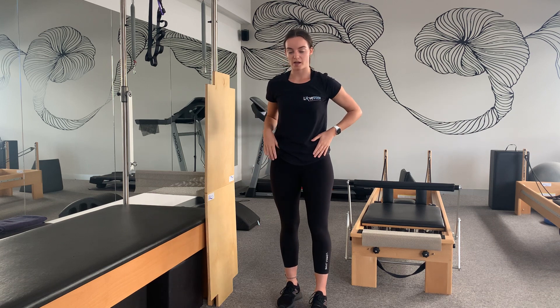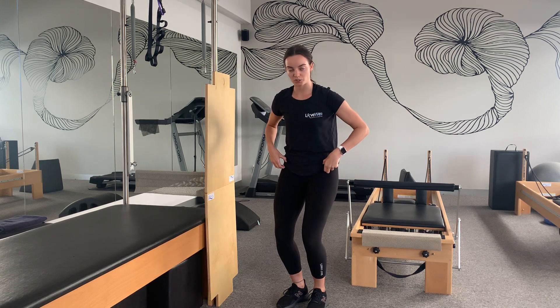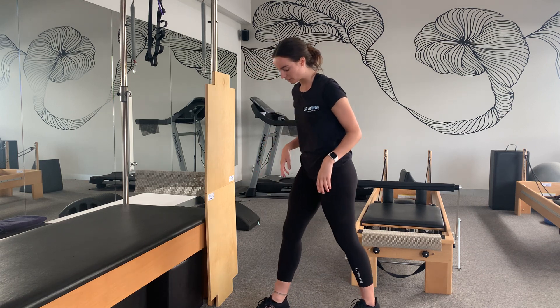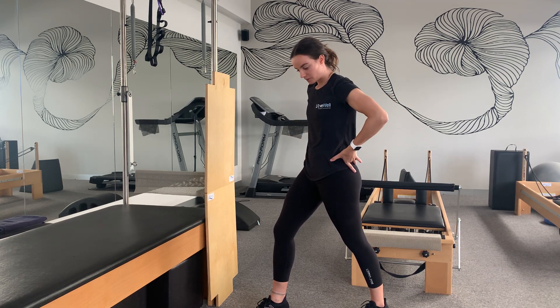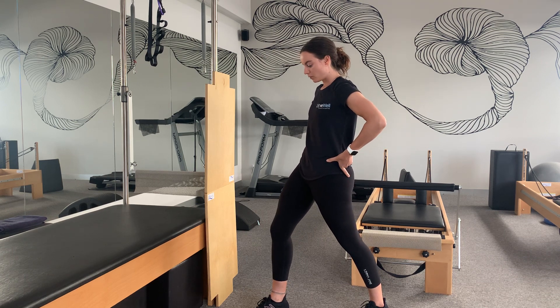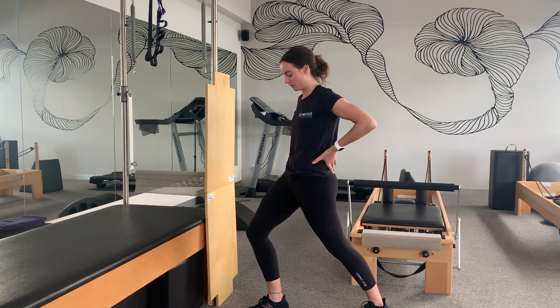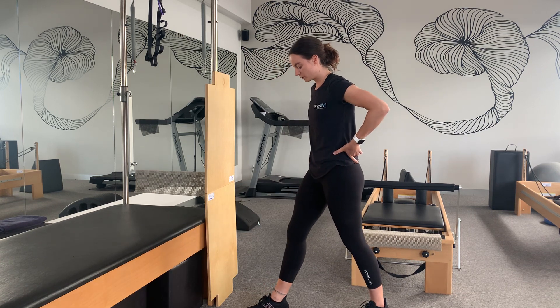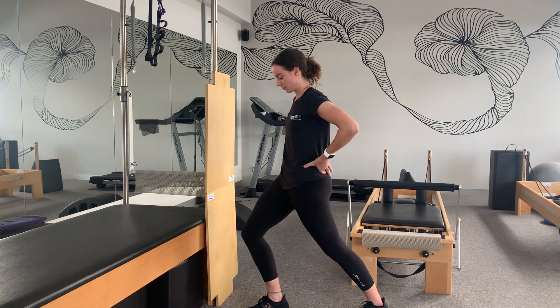The next stretch is for the hip flexor muscles at the front of the hips — these get really tight when sitting in your car as they're held in a shortened position. Get into a lunge stance with a bent knee at the front and a straight leg at the back. Make sure your pelvis is tilted — tuck your tailbone underneath your bum, tilt forward, and bend that front knee forward a little more. You'll feel that stretch at the front of the hip. Do these on both sides.